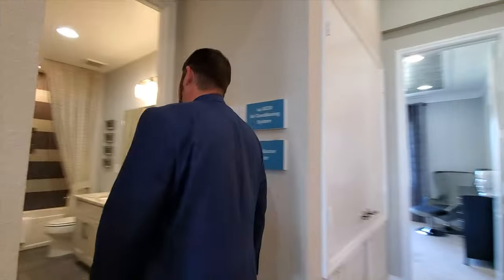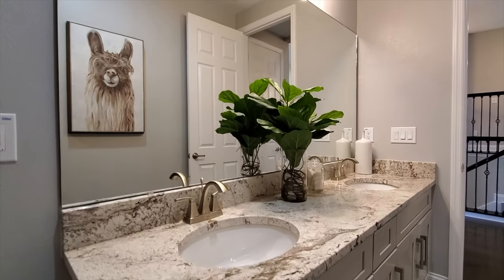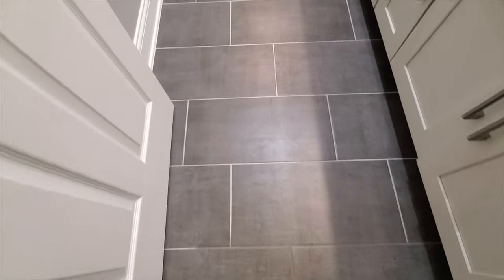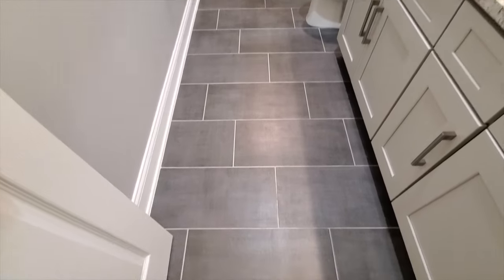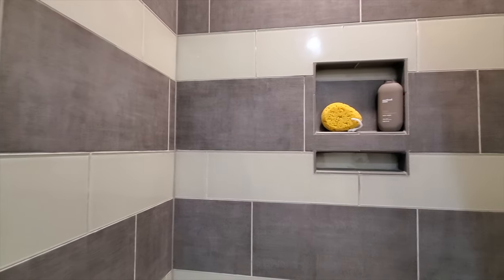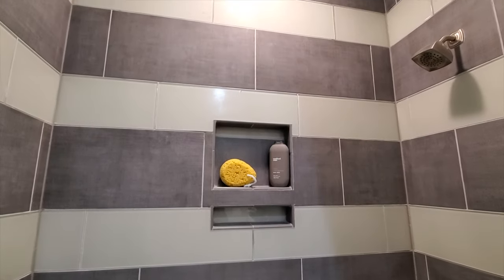Right here is the full bathroom for this floor. It has dual sinks with some really attractive countertops and a nice design, high-end cabinets, gray ceramic tile, and behind me is the tub and shower area with a dark gray ceramic tile going all the way up to the ceiling.